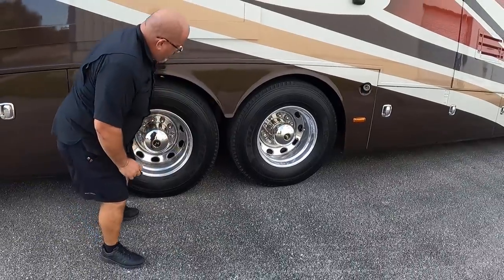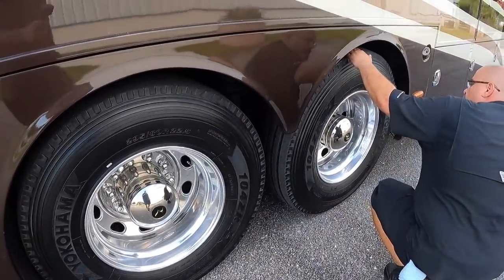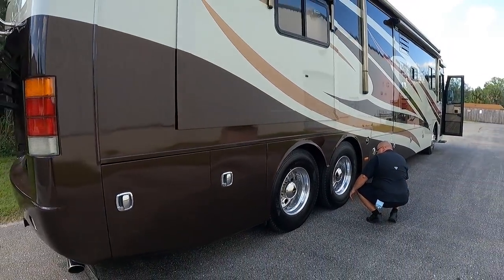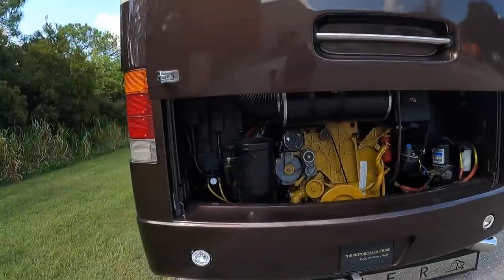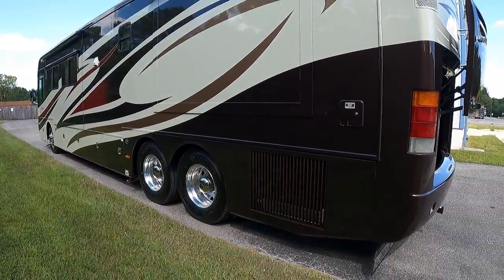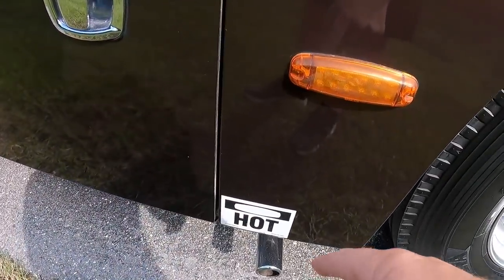There's a big awning up front for your patio as well as window awnings. Here's your propane bay, really in good condition. Josh is looking for those date codes on those Yokohama tires — all good. This is a side-radiator coach, a very desirable feature, and some of your generator exhaust is over here.